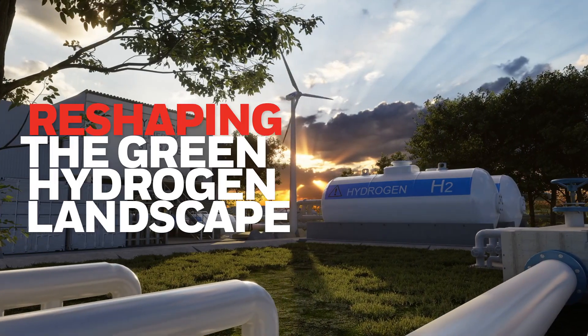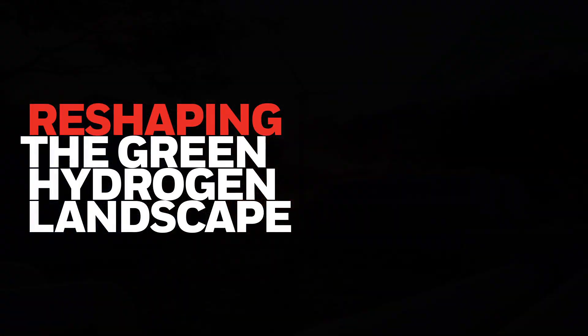Honeywell Protonium — reshaping the green hydrogen landscape with a transformative approach, leveraging innovation and technology.